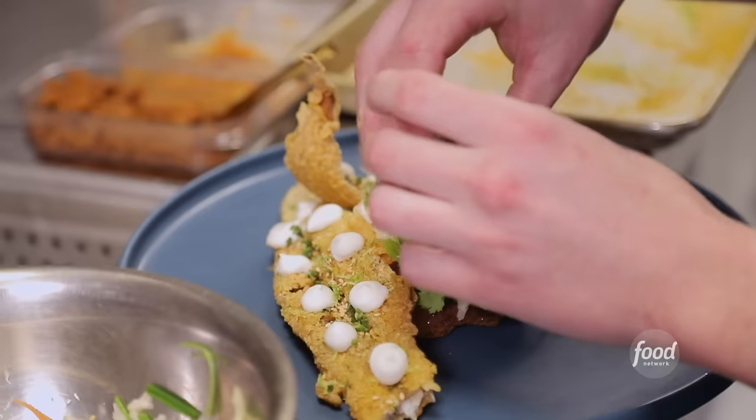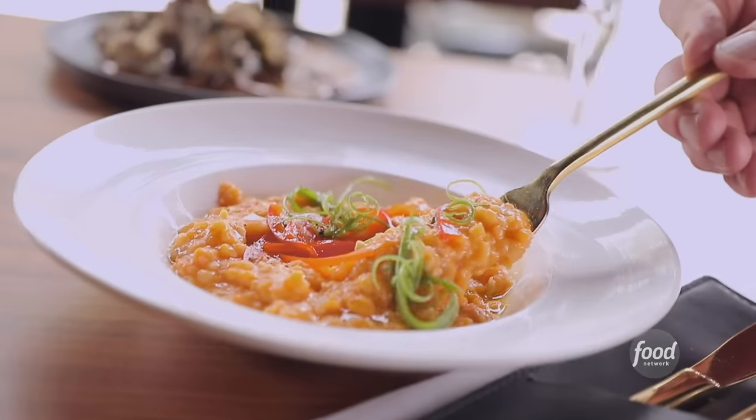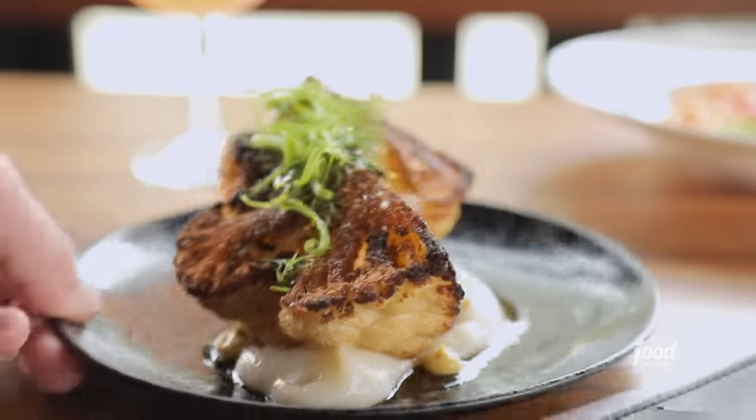Everything sort of has a southern leaning because we try to work with local farms to get our produce or our meats. That's really what anchors it all together. It's almost like eclectic, upscale comfort food.